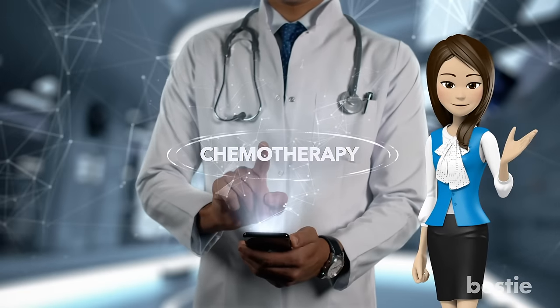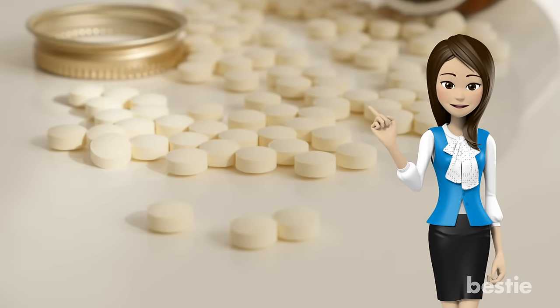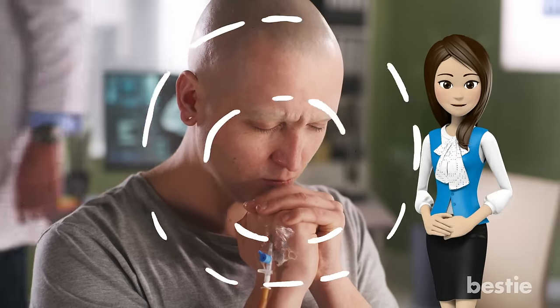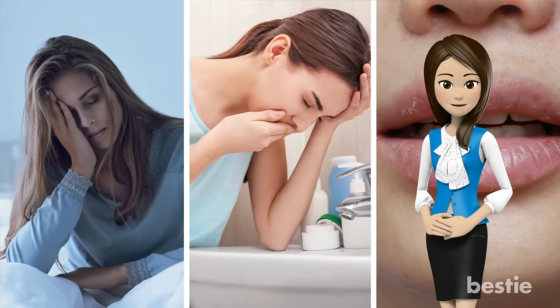Hey there, viewers! Today we're going to talk about chemotherapy. Also known as chemo, this is a common cancer treatment that uses one or more drugs to fight cancer cells. While cancer itself is enough of a burden, those who go through chemo experience several side effects. These include fatigue, nausea, and dry mouth, all of which can ruin your appetite.